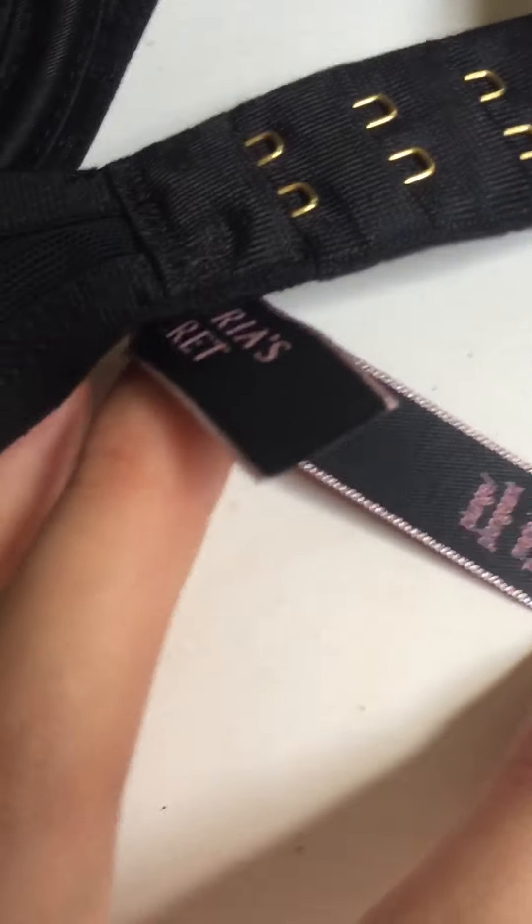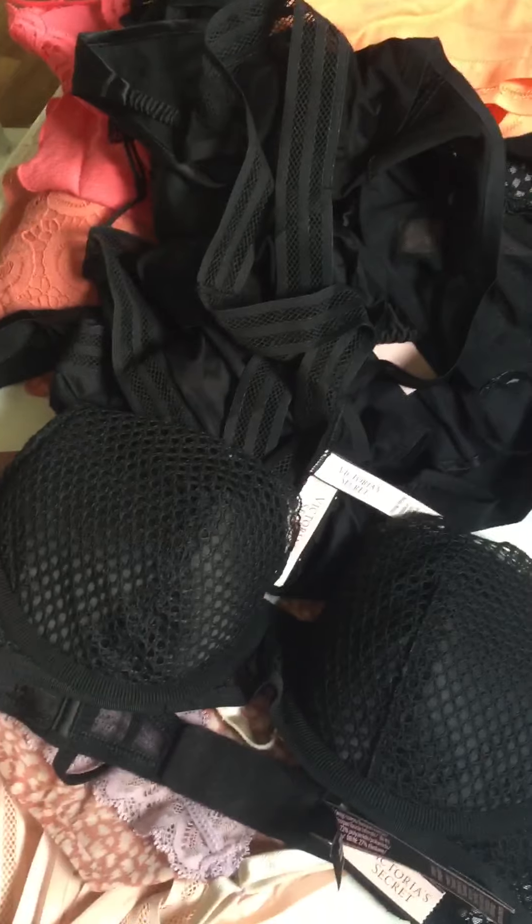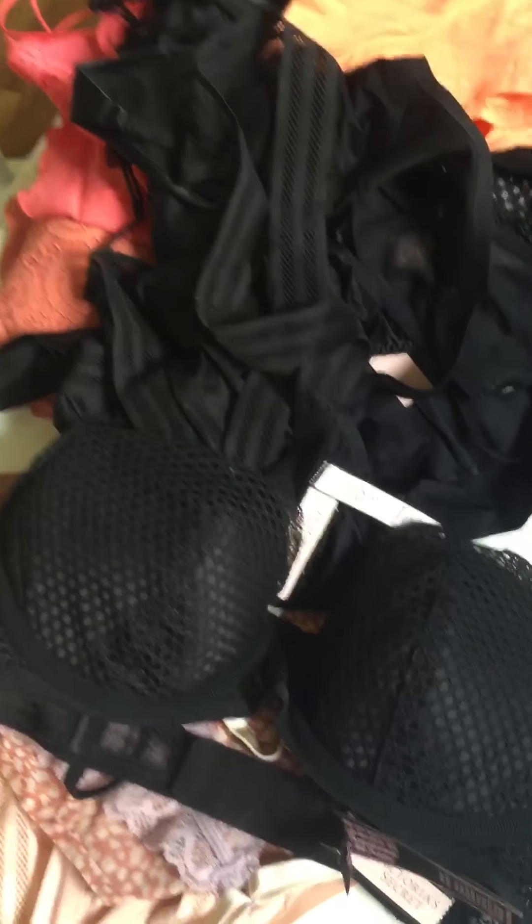I don't think it's push-up, but let me just see — it says plunge. I hope it will fit. Usually when I get the demis, I do a cup size down and a band size up, if that makes any sense.